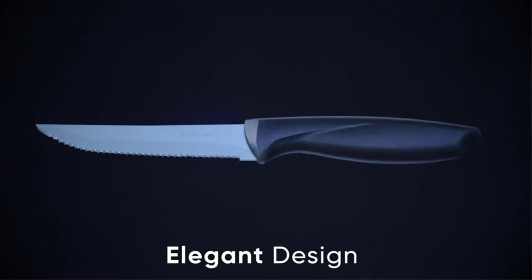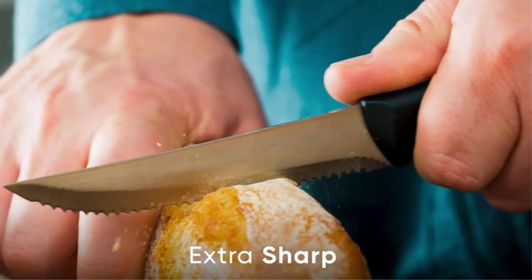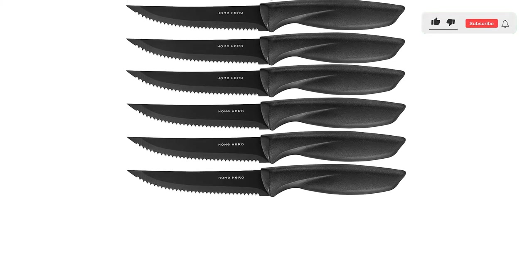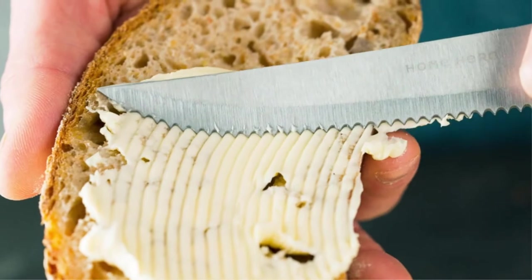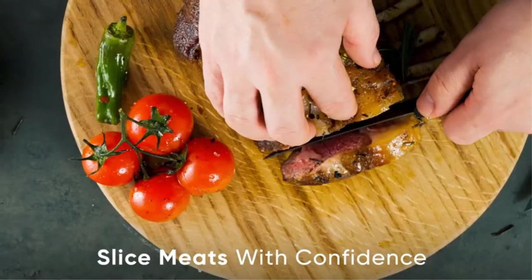They're comfortable to use too. The handles are molded to fit ergonomically into the hand, and widen where the handle meets the blade to act as a bolster. But with such a great price, you can't expect a lot of bells and whistles. The set does not come with a case or with sheaths, which makes the finish even more susceptible to scratches over time.